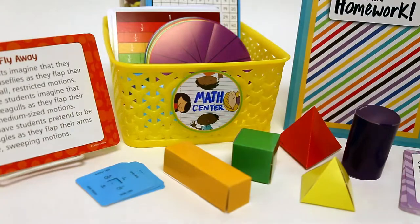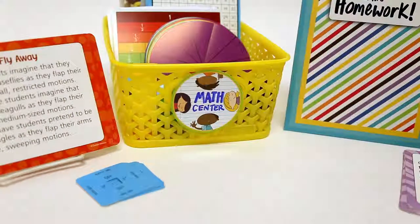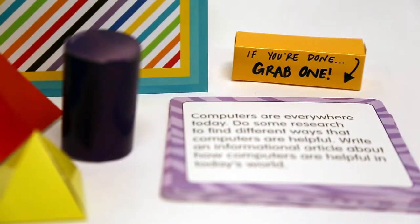You can also use curriculum cutouts to stock your Learning Center stations with hands-on manipulatives, and even to entertain early finishers with engaging activities.